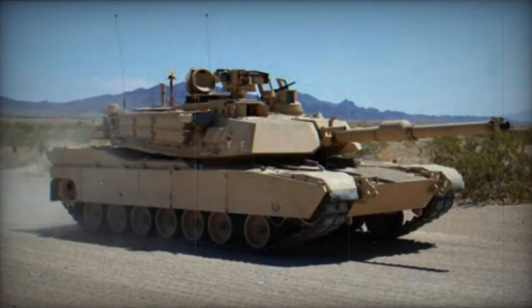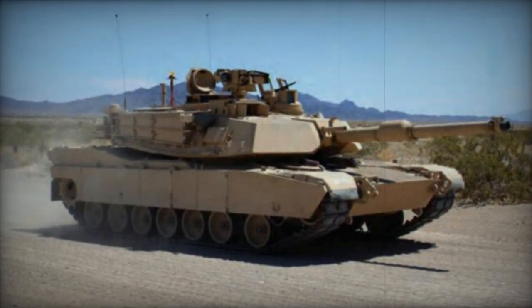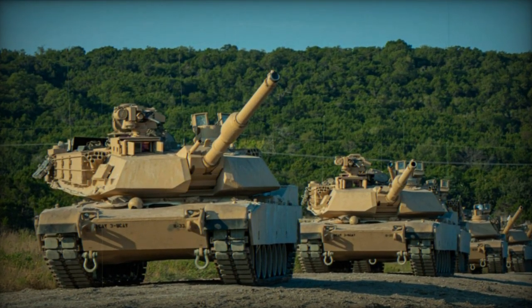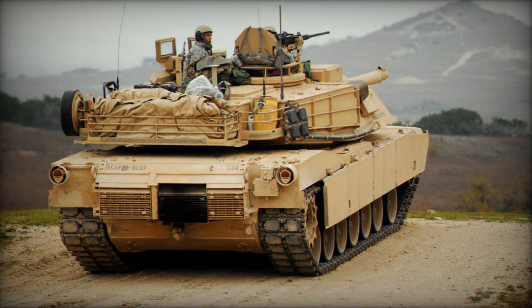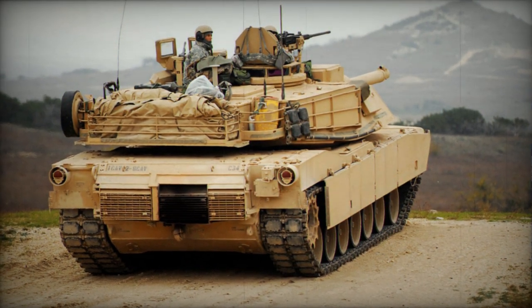Another key addition is the M829A4 anti-armor round, offering increased lethality compared to its predecessor, the M829A3. This round can defeat tanks equipped with third-generation explosive reactive armor and active protection systems, such as the Russian Relict armor used on tanks like the T-80BVM and T-90M.